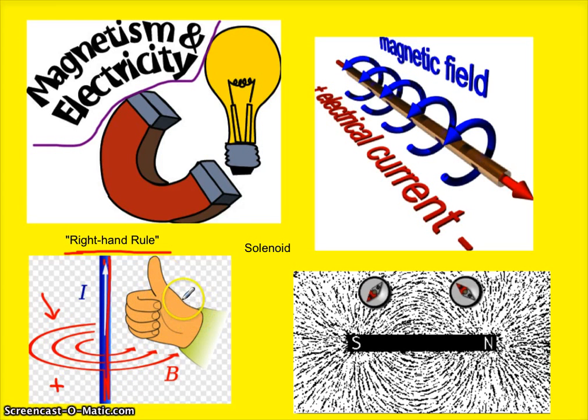You can see if you hold the thumbs-up signal next to the wire here, the direction would go in the same direction as your curled-up fingers. The curled-up fingers show the flow direction of the magnetic field. So anytime you have any wire with electricity running through it, you have a magnetic field around it.